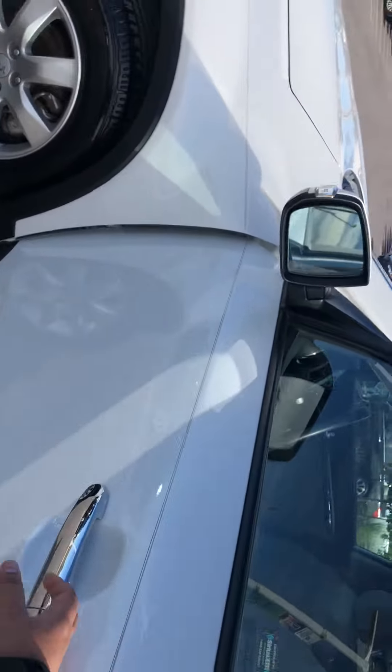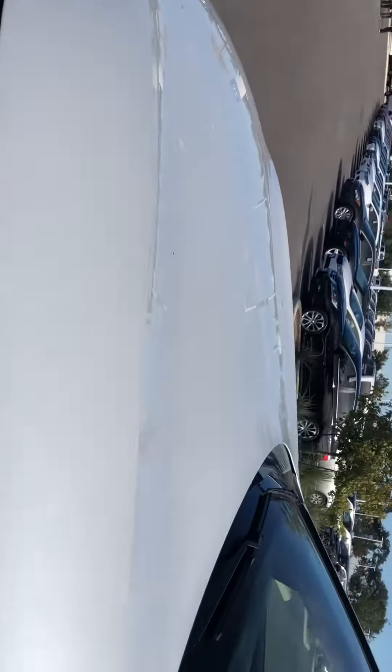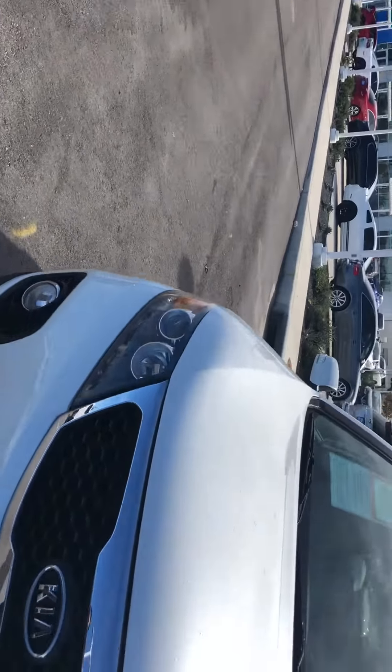Walking around, it does have your chrome handles, side blinkers, pinstriping, and projector headlights. Clean vehicle all around.